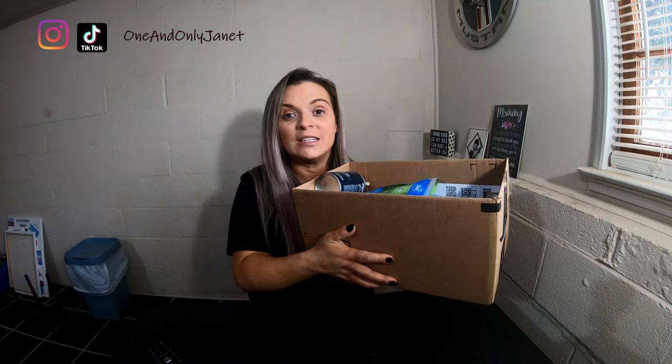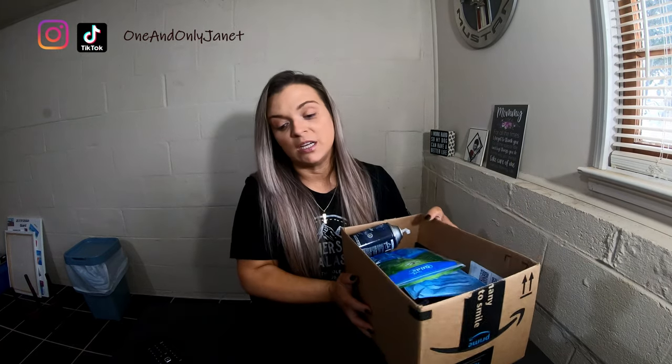Hey guys, welcome back to my channel, and if you are new here, welcome! My name is Janet. I thought today we would go through empties. The reason being is I just started noticing this week I'm running out of so many things. Is it like that for you, that once you start running out of one thing, everything else goes? So if you are curious or interested, just keep watching.